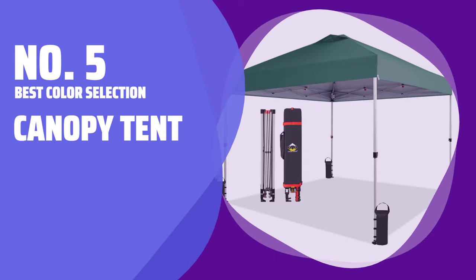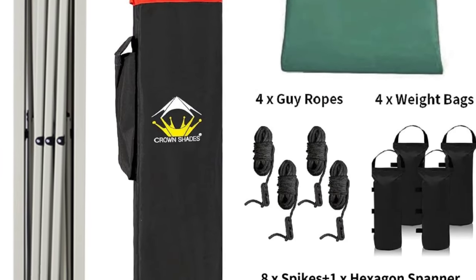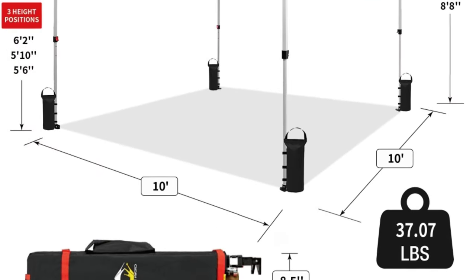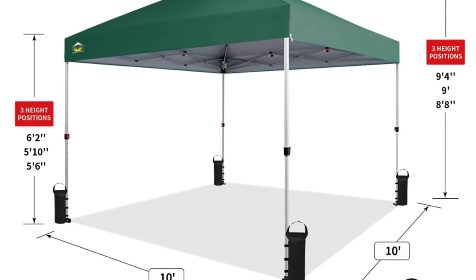Number 5: Best Color Selection Canopy Tent. Looking for a practical and stylish canopy tent? This model comes in 13 colors and shades, with a frame design that includes a center safety lock, feet with pull-out wheels, and slide-and-click pull brackets for height adjustment.